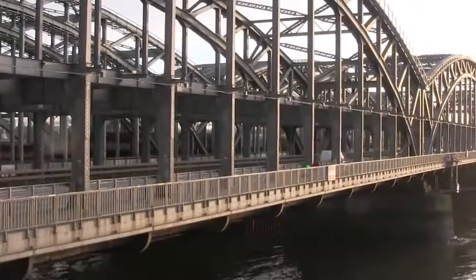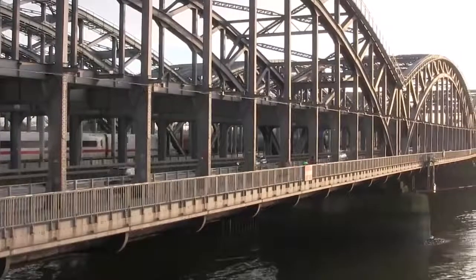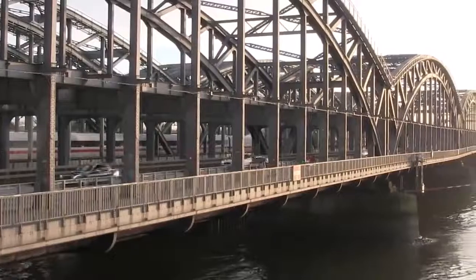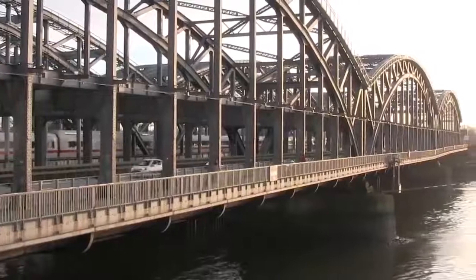Such ideas are not entirely new. The neighbouring Freihafen-Elbbrücke was already constructed in 1926 in such a way that it could have accommodated a U-Bahn on its first floor.